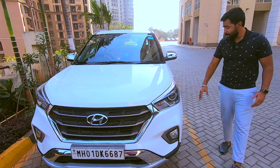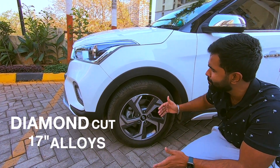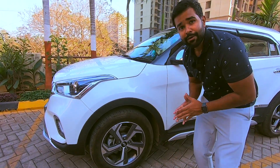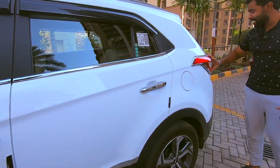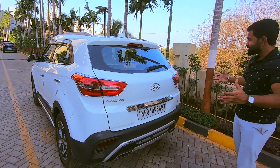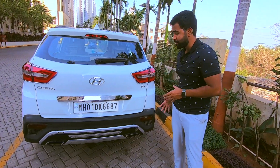Moving around the side, we have 17-inch diamond cut alloys that make the car sit nice and high. I do think if they were a little bit wider it would have increased the appeal, but that would have only happened if there were wider wheel wells. Along the side you've got a strong shoulder line that runs right across it. LED tail lamps at the back have been split due to the tailgate. The car has a good stance and it's really strong with its looks — it's pretty much the SUV you want to move around in.